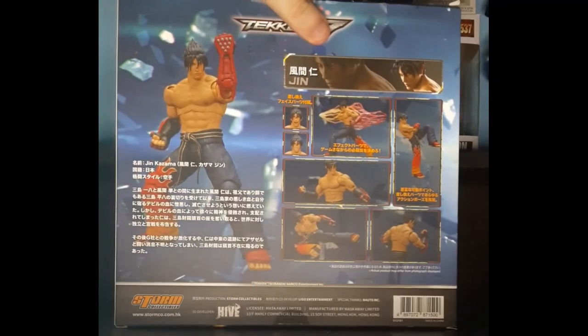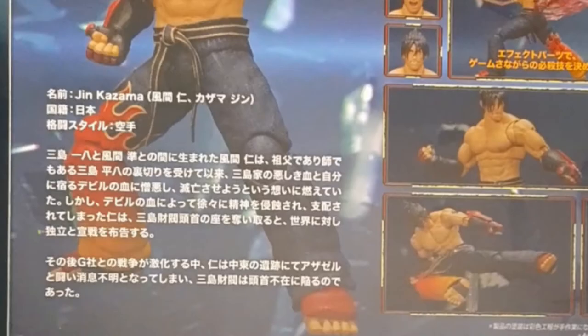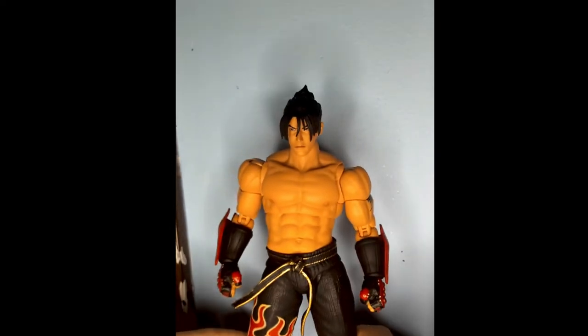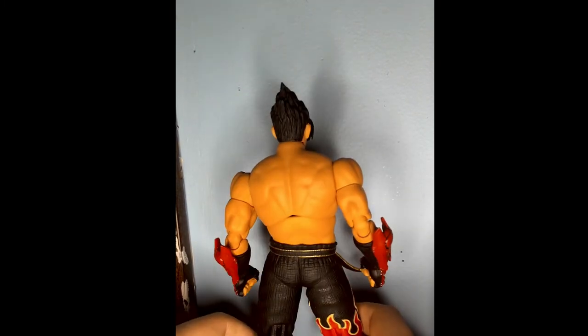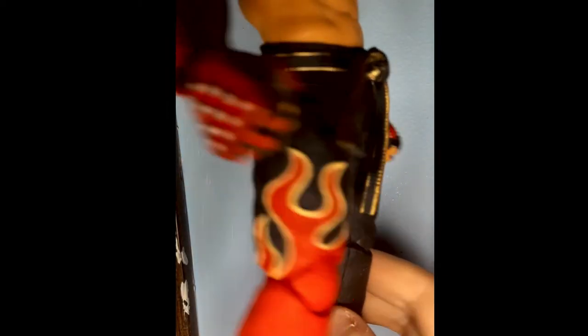On the back of the packaging, we can see stock photos of my action figure, along with large text letting you know who I am and what I'm about — unless you've been living under a rock for 24 years. And here we have myself out of the prison known as the packaging. Here's a little rotation if you want to see what I look like from all sides. I must say, I am represented very well here. I am quite impressed.